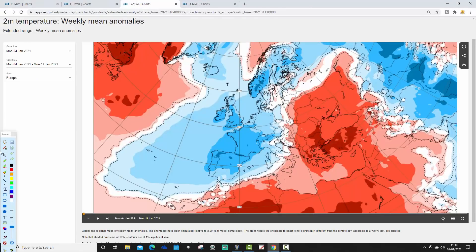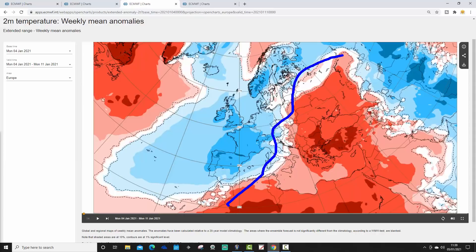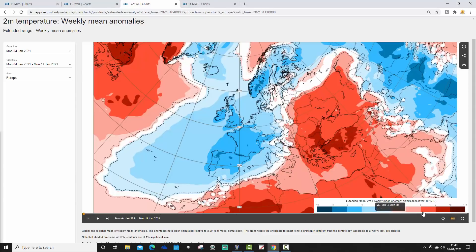The temperature anomaly shows an east-west — or more accurately a northwest-southeast — split. For much of northern and western Europe, from Scandinavia all the way down to Spain and Portugal, including Ireland and the UK, it is colder than average with below-average temperature anomalies. In southeastern Europe, however, it is milder than average — quite significantly so, around 6 to 10 degrees above average between the Balkans and the Black Sea.